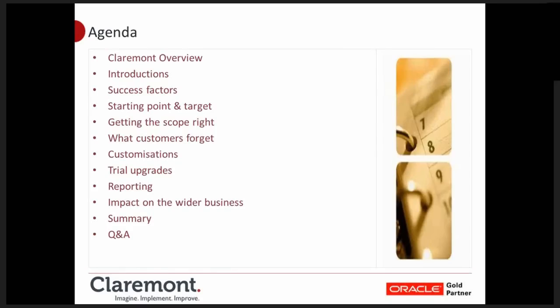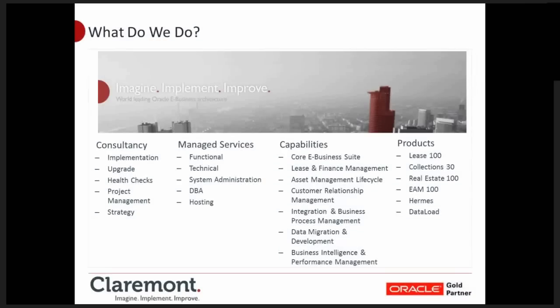A quick introduction to Claremont, in case you haven't heard of us. We're an Oracle consulting outfit, originally known as Premier Tech, rebranded as Claremont at the beginning of last year. We originally specialised in lease management, real estate management and asset management, and that's broadened out into wider financials, HR, payroll, and supply chain areas, where we offer implementations, upgrades, as well as a managed services arm.